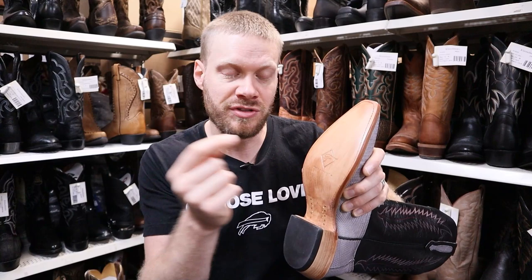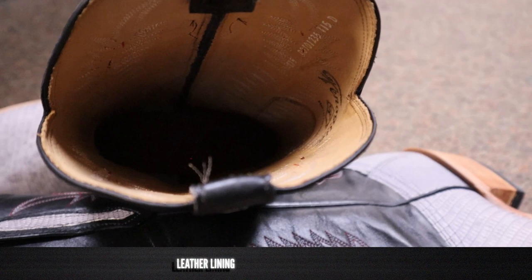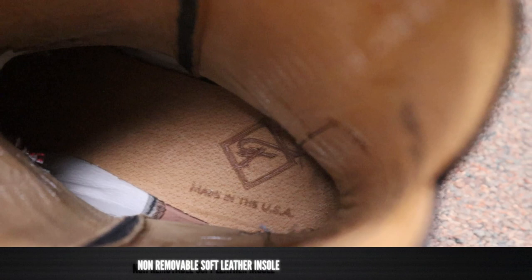On the inside, we have a very soft cowhide leather lining — it feels incredible. I've got another pair of Fenolios at home and they always feel good with that cowhide leather lining. For an insole, we have a non-removable soft leather insole, which is like a layer of foam glued to the footbed with a layer of leather on top of that. So you still have that leather feeling, but with some extra cushion that you might not get from more traditionally made hard leather insole boots.